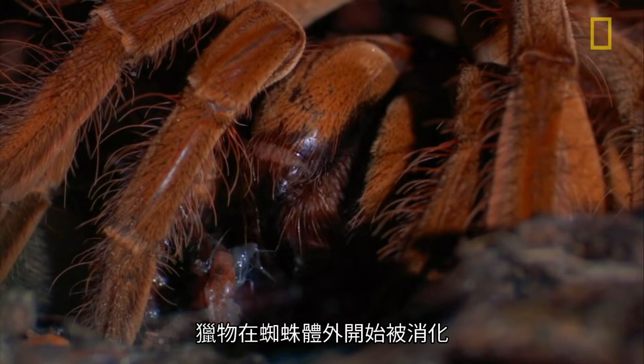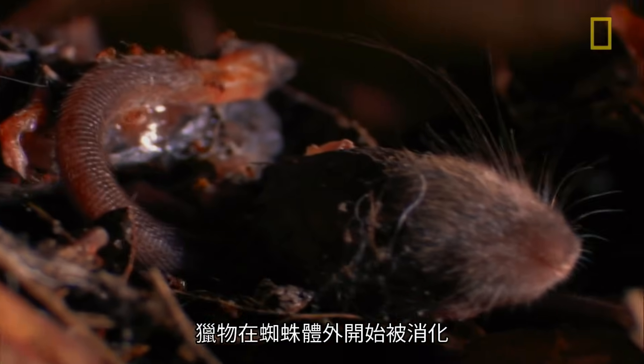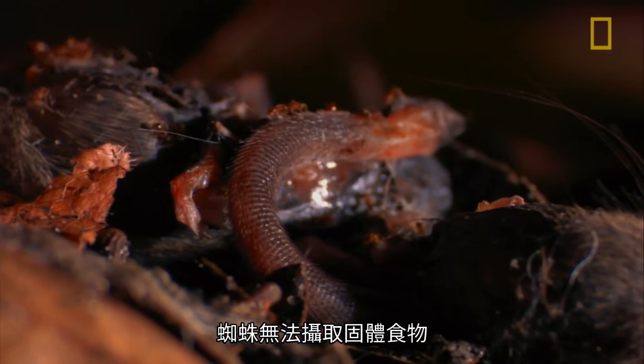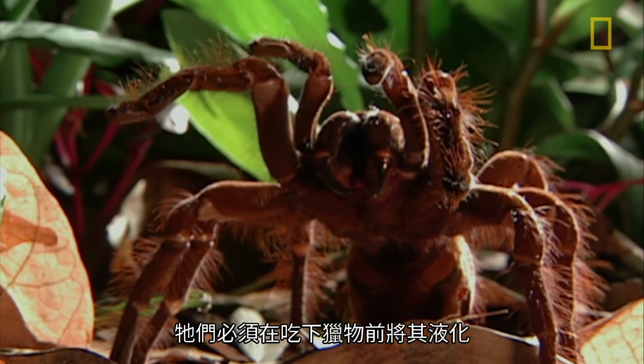The digestion of their prey is actually started externally. Spiders cannot ingest solid items — they have to liquefy their food before ingesting it.